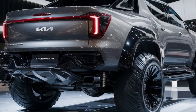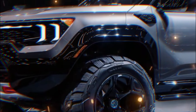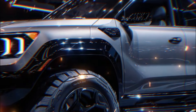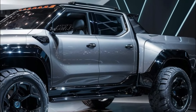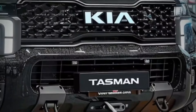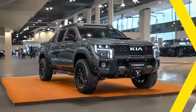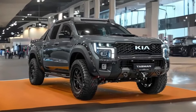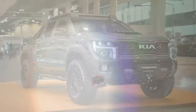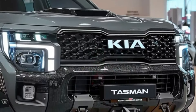Ladies and gentlemen, fasten your seatbelts because I'm about to take you on a thrilling ride into the future of pickup trucks with the 2025 Kia Tasman Hybrid. Picture this: a mid-sized pickup truck poised to revolutionize the market. It's not just any ordinary truck — it's a hybrid marvel. Imagine the possibilities with groundbreaking hybrid technology packed under the hood. The Tasman is here to redefine the game. From its sleek design to its powerful performance, the Tasman Hybrid is ready to make a statement on and off the road.